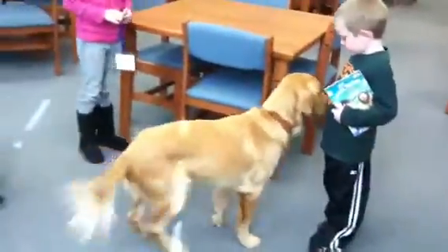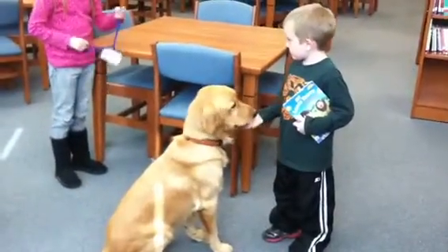Tell him sit. Good boy. Tell him he's a good boy. He likes that.